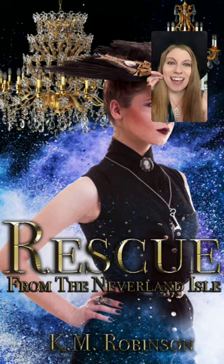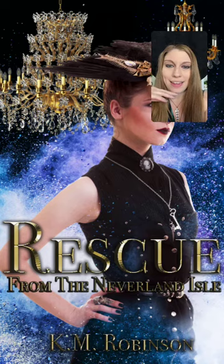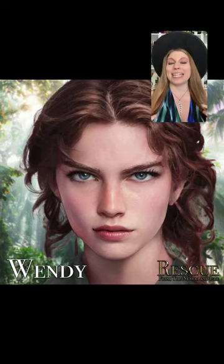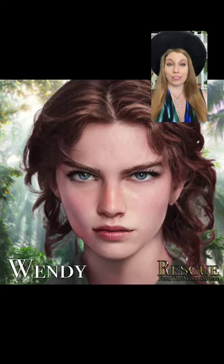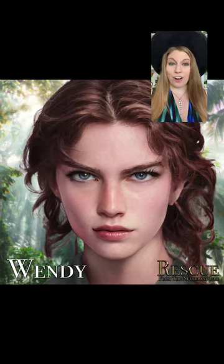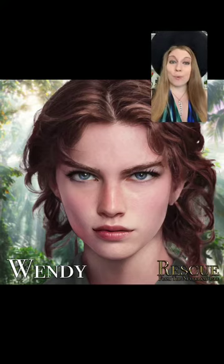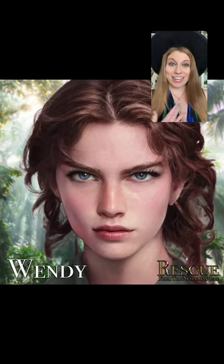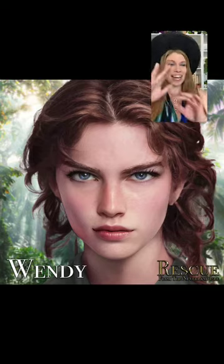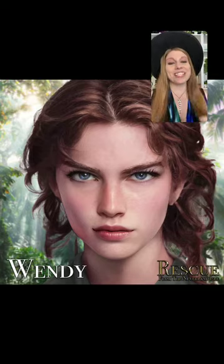Let's meet some of our characters. First up we're going to meet Wendy. She is our leading lady and she is off to Neverland to save her brothers. Her brothers have been kidnapped and we are on a mission with her. We're from her point of view on this one. She is working with Jameson, who is our Captain Hook. We learn very early on that Wendy has a little bit of a dark past and great fashion.